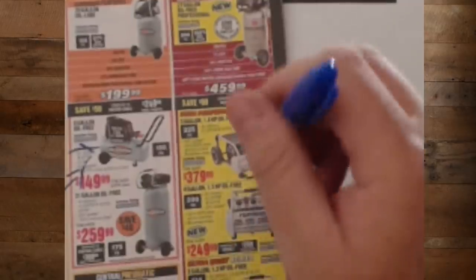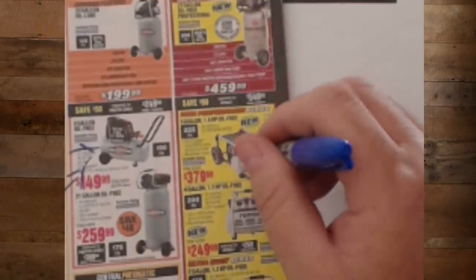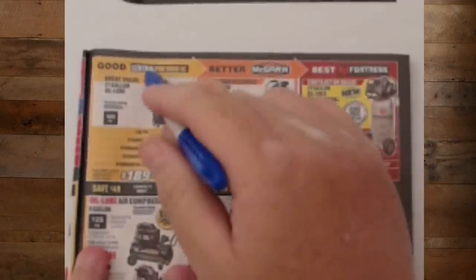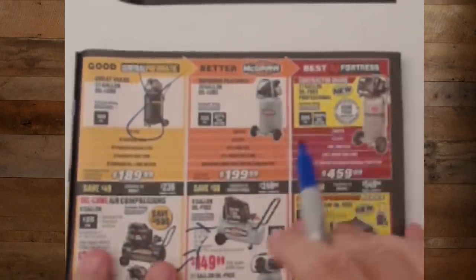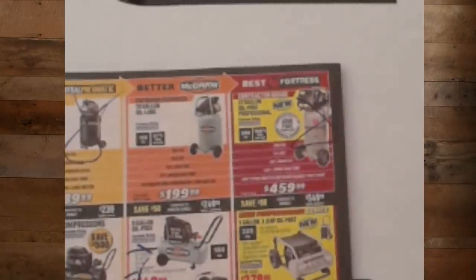If you're a pro running nailers, the four-gallon or five-gallon are continuous run — run two nailers, two flooring nailers, two roofing nailers off it, and it'll keep going. Good, better, best — unless you're cash-strapped, you're going to want the McGraw. This bigger Fortress at $400 — no, I think it's too much. Go with the Cobalt. I think Harbor Freight needs to come down a bit on that price. The McGraws are fabulous, the less expensive Fortresses are fabulous.